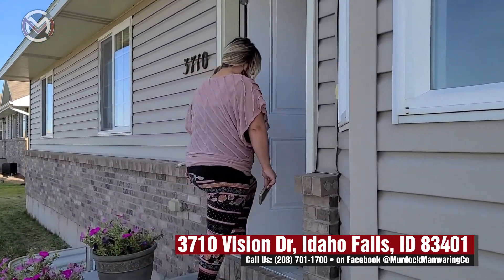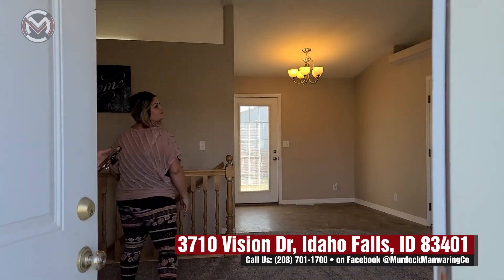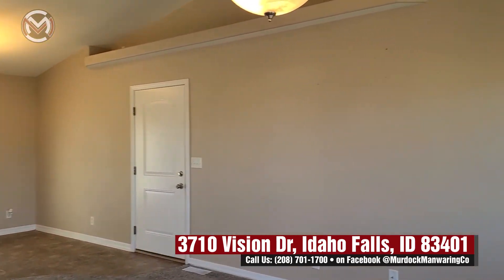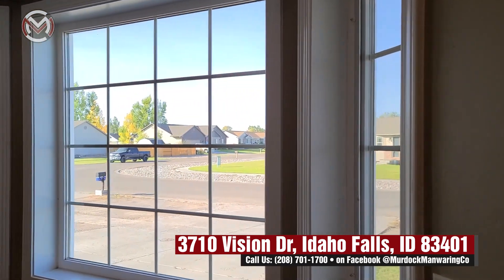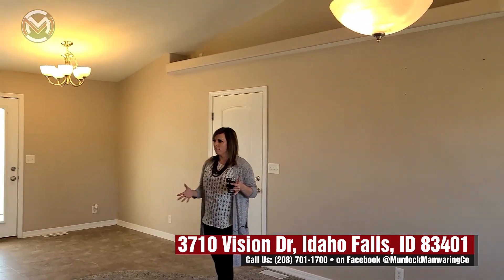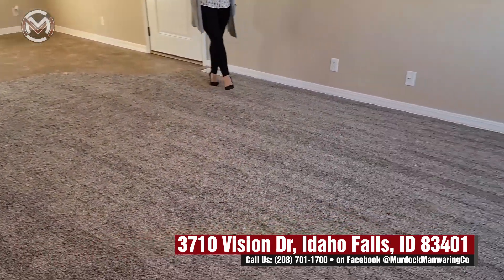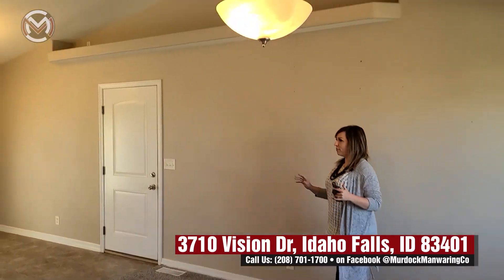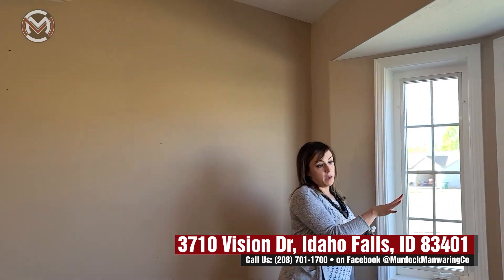As we come on in, we're walking into the living room area. This is a main-level home with a basement — about 2,200 square feet total. All new flooring throughout, all new carpet throughout. It smells good, nice and fresh and clean in here.